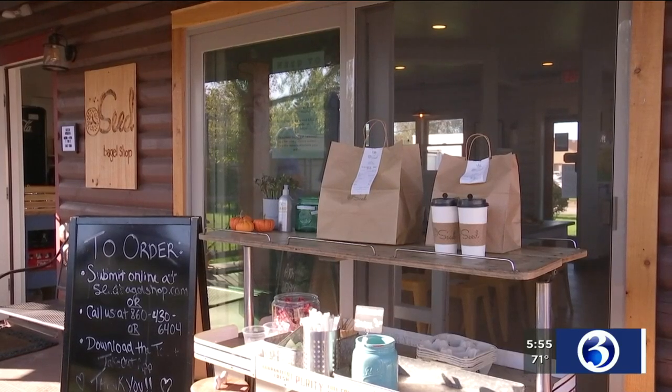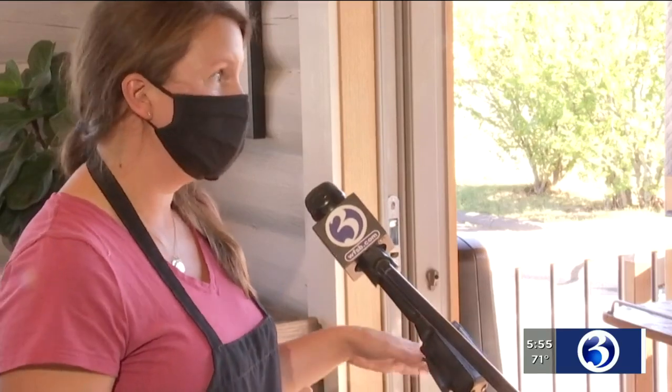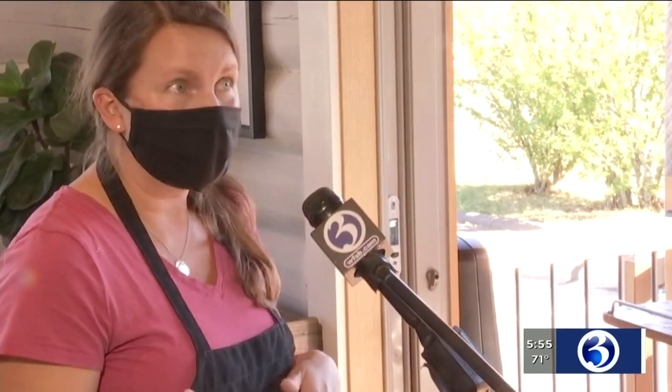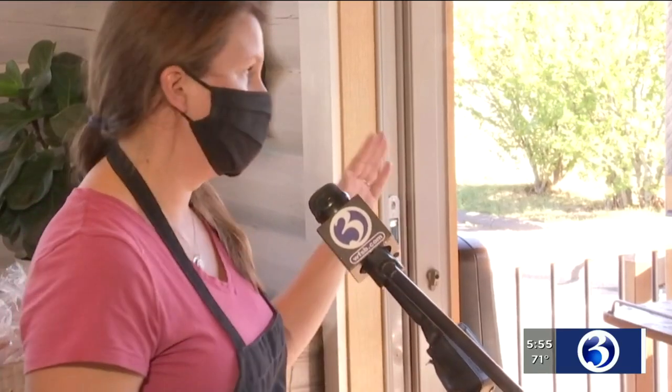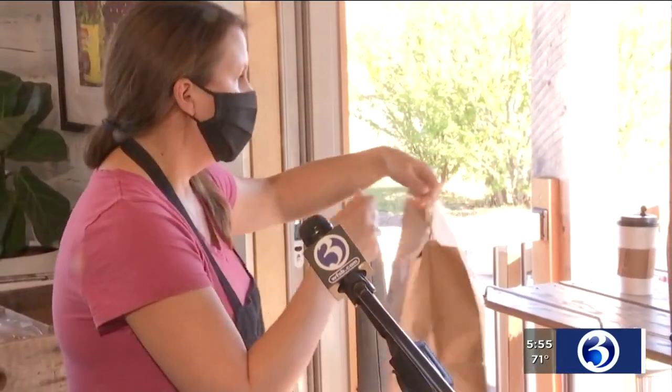Their outside seating and thriving takeout business keeps the doors open. We put up a pickup table right outside and encouraged people to order online. They could call ahead as well. We'd have their bag ready with their name on it and a ticket number. They could quickly just grab their bag, come up the back patio, and take it home, eat outside, or meet friends. As the weather got warmer, we have this great patio that worked out perfectly, and our customers really took to it.